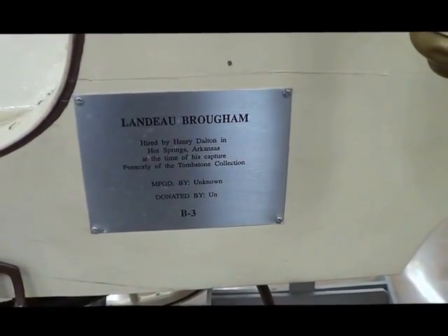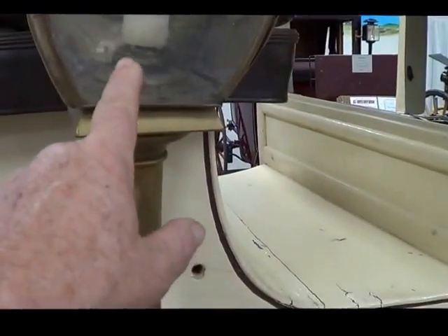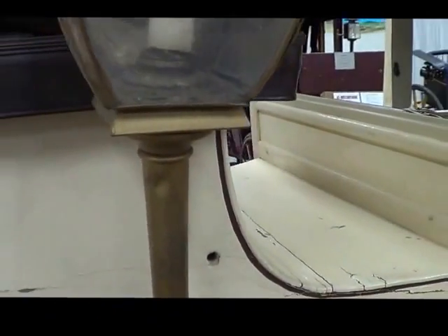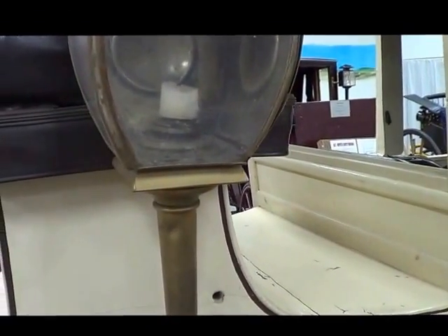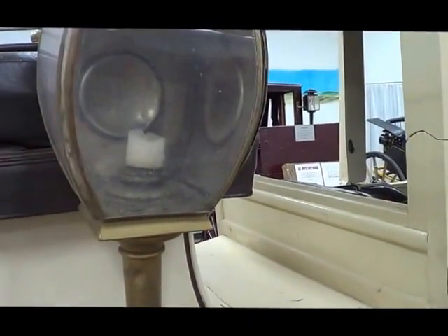This is supposed to have been used by the Dalton gang, supposedly. But we don't really think so, because look how old this one is — it had candles, it didn't have kerosene. They went from candles, then to oil or kerosene, and then oil. They probably used whale oil for a while too.